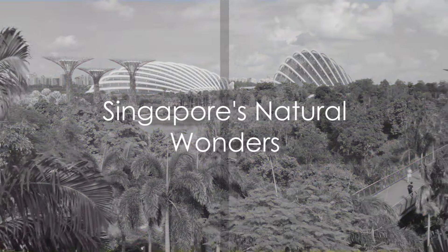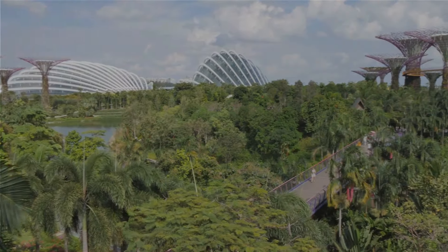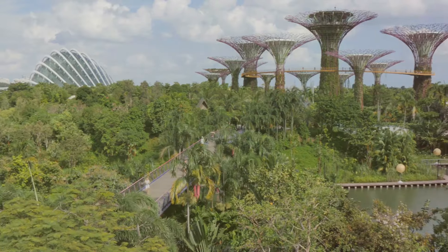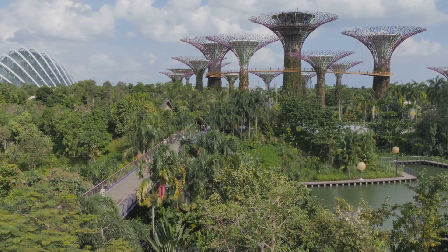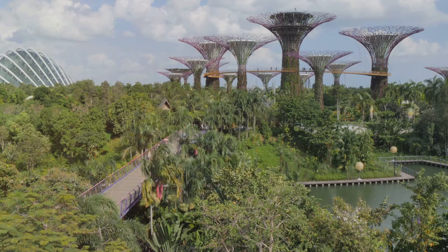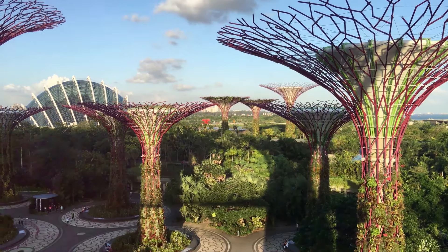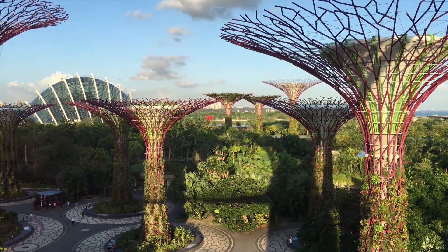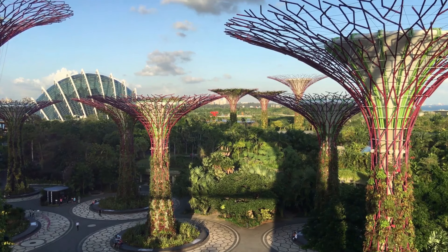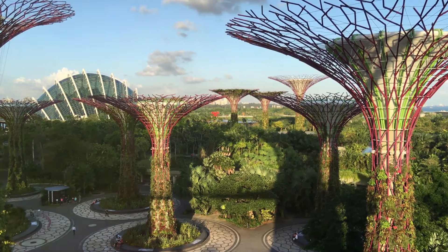Escape the urban hustle and bustle, entering the tranquil world of Singapore's breathtaking green spaces. Nestled amidst the towering skyscrapers and bustling city streets lie pockets of lush greenery that are nothing short of a tropical paradise. Welcome to Gardens by the Bay, an enchanting realm where nature and technology intertwine. Here, the majestic supertree grove stands tall, a testament to Singapore's innovative spirit.